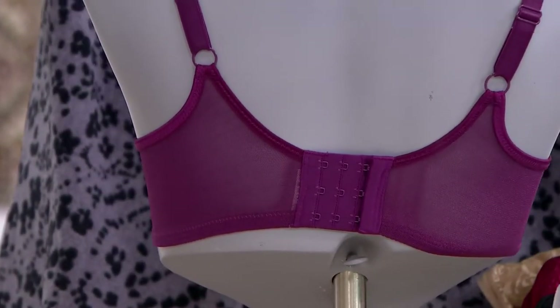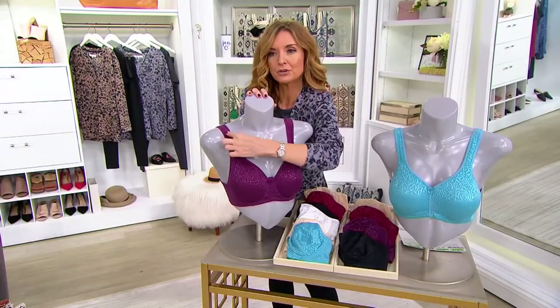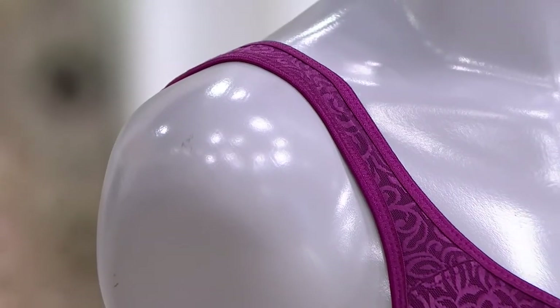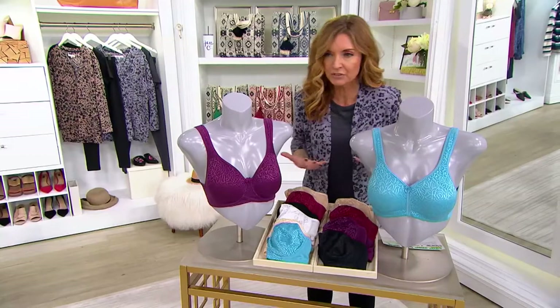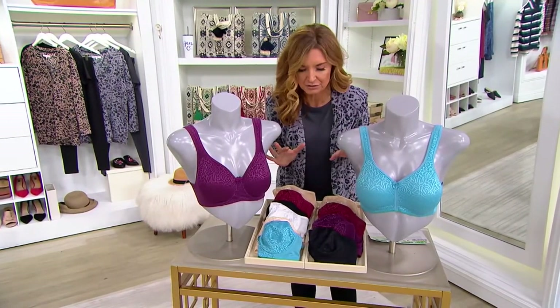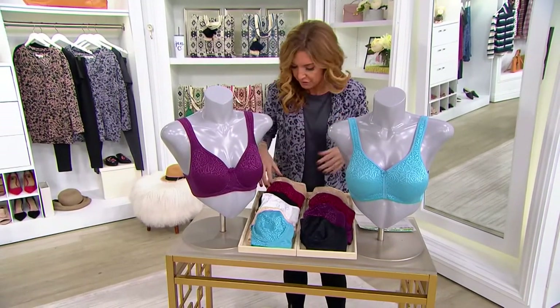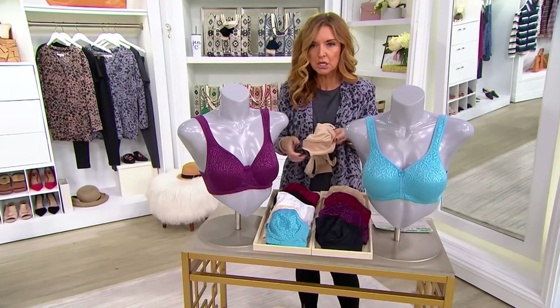Of course you have an adjustable strap. The straps themselves, as they come around, are wider and softer so they never cut into the shoulder. You will never find yourself in a double bubble situation where everything's starting to spill out. You bend down, you get back up, and you have to start doing that wiggle — you don't have to do that with these. And there's Ultimer lining in the cup sling, which isn't just for pretty — it's for comfort.